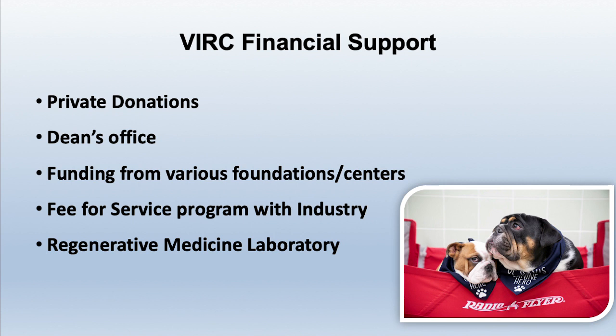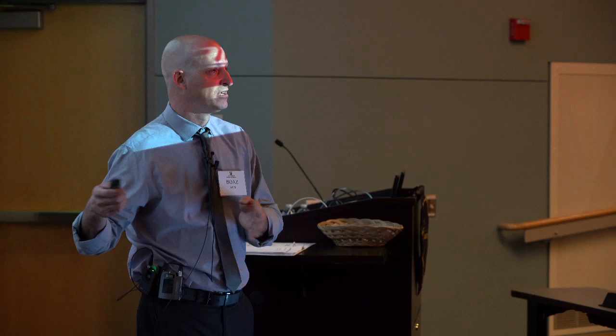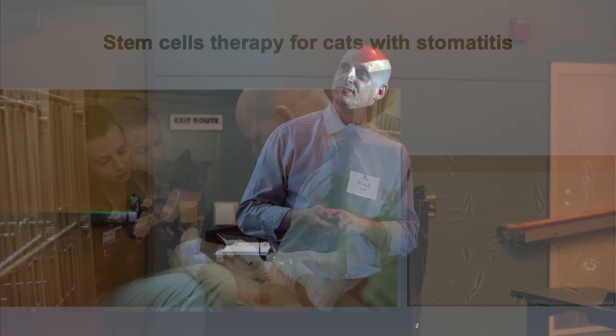Where does the money come from for such a big program? We rely mostly on private donations — I cannot speak enough about how important this is to us and how much we appreciate it. The dean's office has been a huge supporter. We have various foundations and centers that fund our research, a fee-for-service program with industry, and the Regenerative Medicine Laboratory — the RML — within the vet school, which not only produces blood products but also makes medical-grade stem cells for clinical trial use. That is how we fund the program.